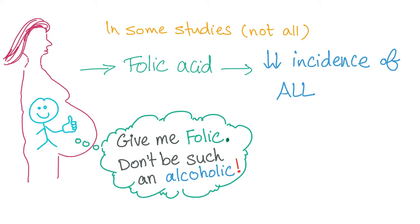How to prevent ALL: there is some evidence in some studies, though not all of them, that giving folic acid to the pregnant mother can decrease the incidence of ALL in her newborn. So give folic acid and avoid alcohol — hashtag no cancer.